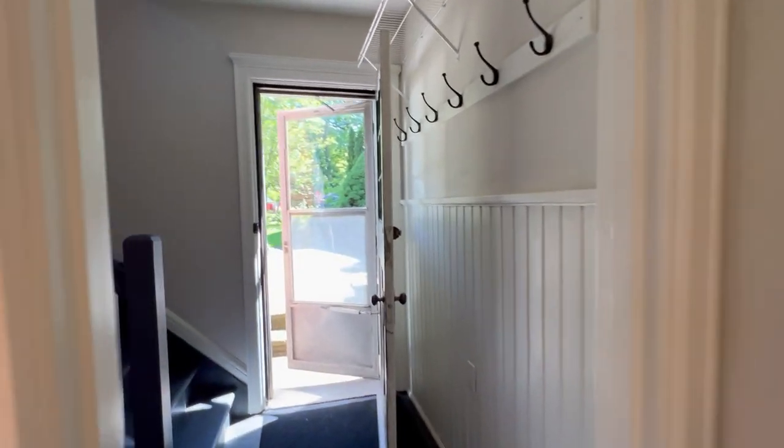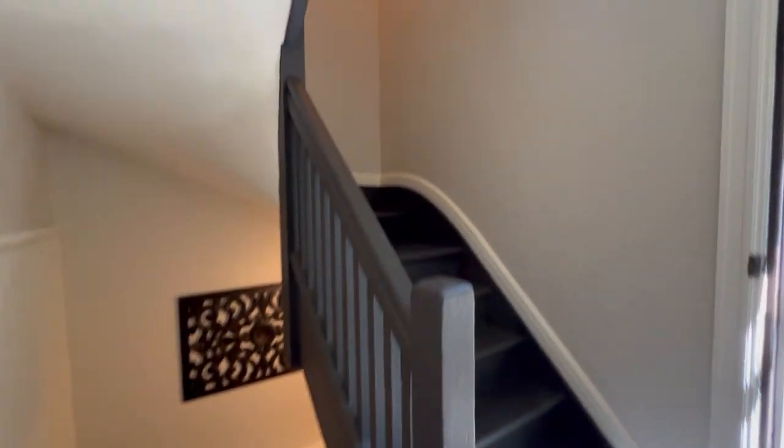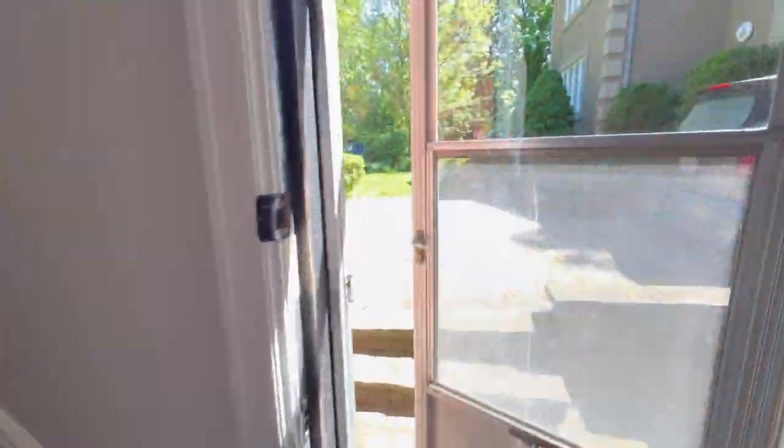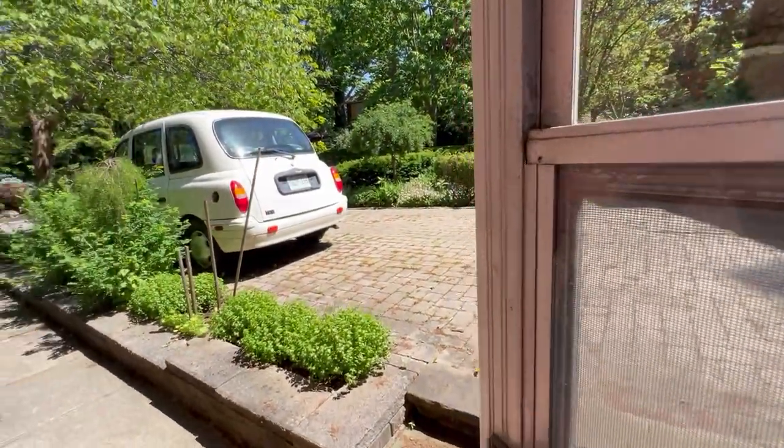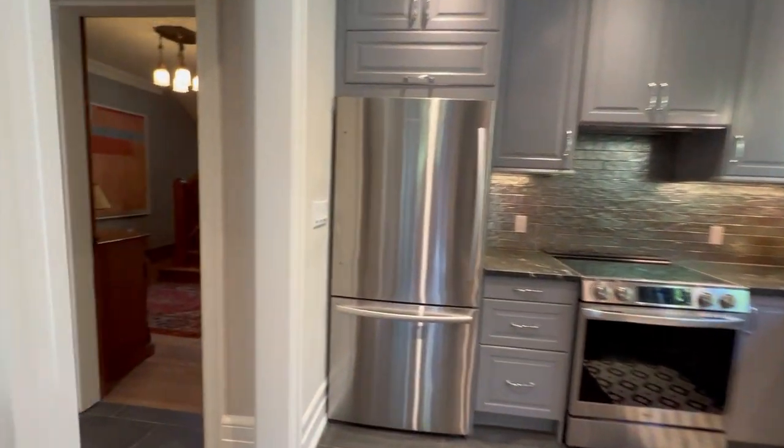This is the second stairwell — the back stairs. In the olden days it was used for maybe the help, not so much now. You can see there's a separate entrance here, so you can actually get down to the lower level here. You could put a door here — there's lots of options.